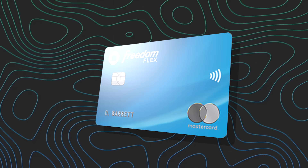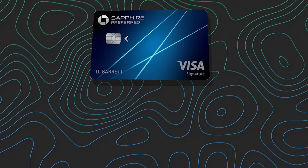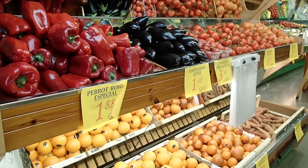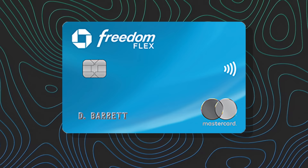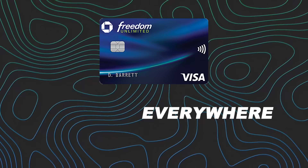Let's run through a few usage examples. For Amazon, use the Freedom Flex during the quarter it earns 5x on Amazon; otherwise, default to the Freedom Unlimited for 1.5x. For travel not booked through a portal, use the Sapphire Preferred for 2x with no foreign transaction fees. For groceries, use the Freedom Flex at 5x during promo quarters, the Sapphire Preferred for 3x on online orders, or the Freedom Unlimited as a 1.5x catch-all — still better than the standard 1x offered by most cards.